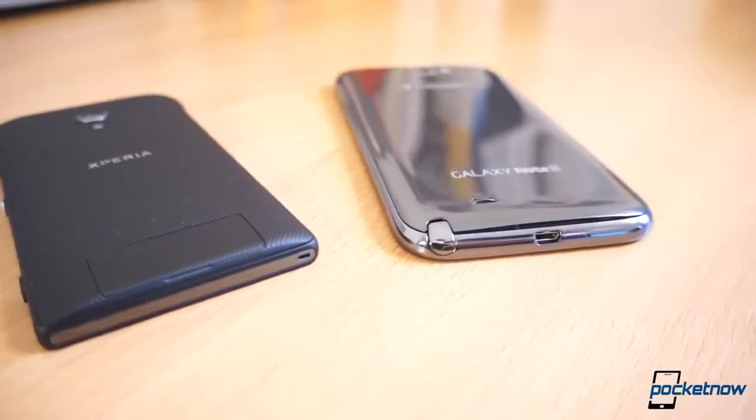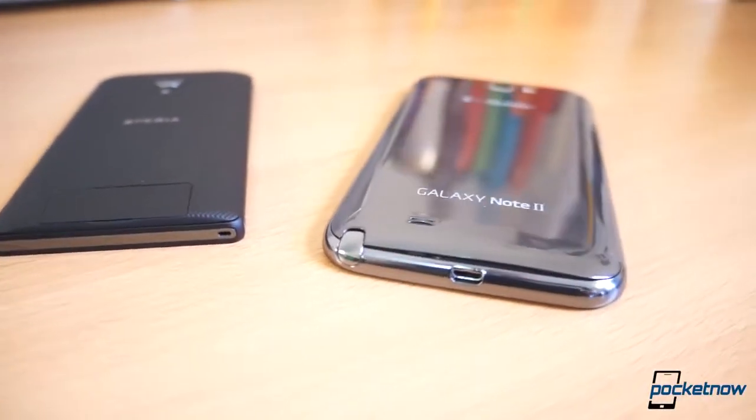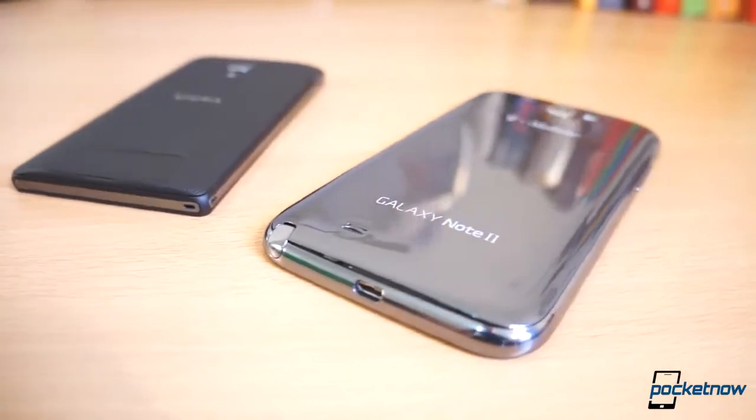One is Sony's new baby in a desperate move to reinvent themselves, and the other is the here-to-stay Samsung self-created phablet category. After spending a couple of weeks with one and almost three months with the other, it's time to compare them. I'm Jaime Rivera, this is Pocketnow, and this is the Sony Xperia ZL versus the Samsung Galaxy Note 2.